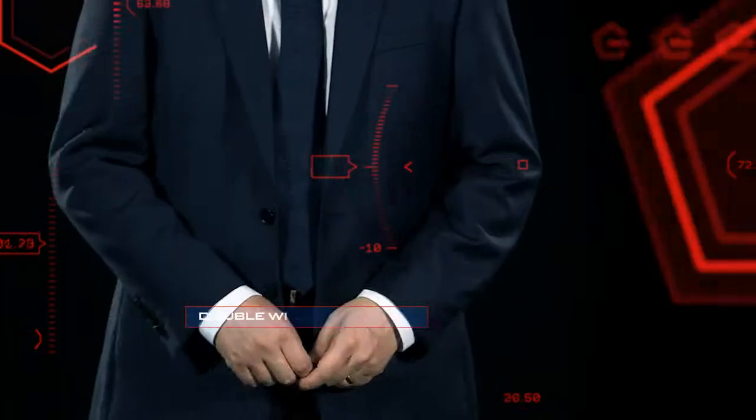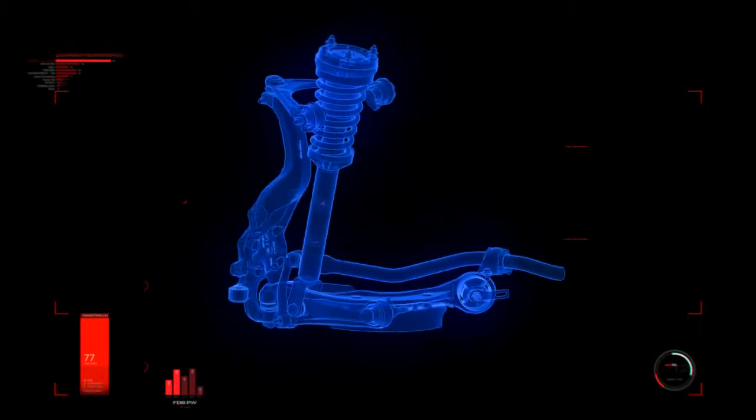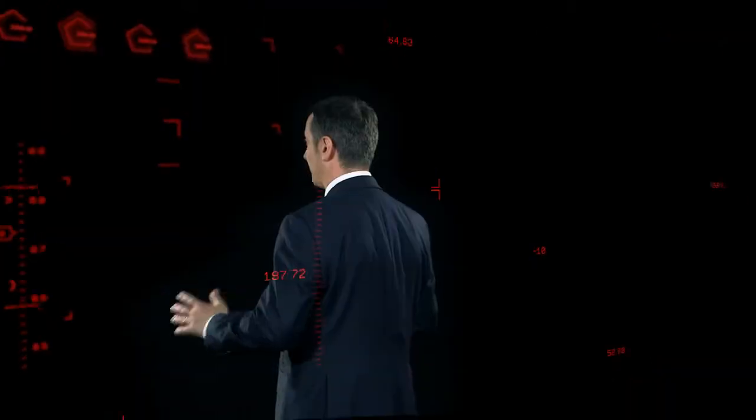We've set the bar high for the XE, and that's why at the front we've used a double wishbone setup with the same configuration as our acclaimed F-type sports car. It also matches our flagship XFR sports saloon for stiffness. Taut and agile, we've made every aspect of the drive the best it could be.